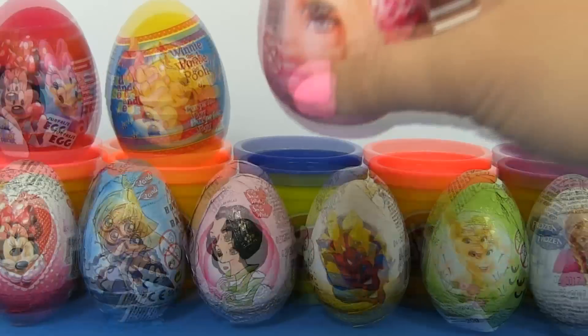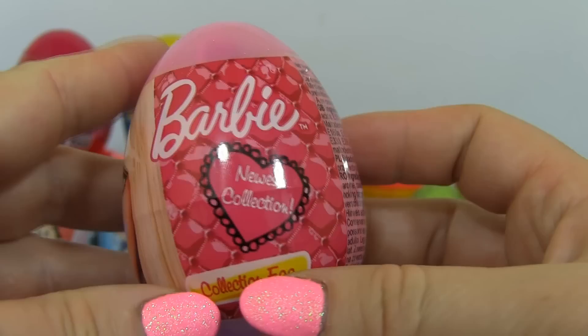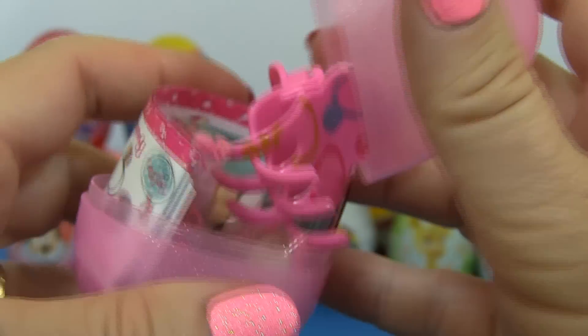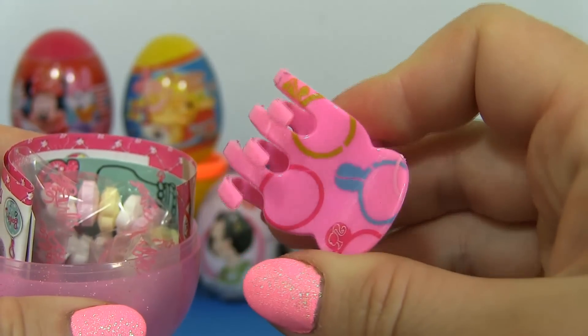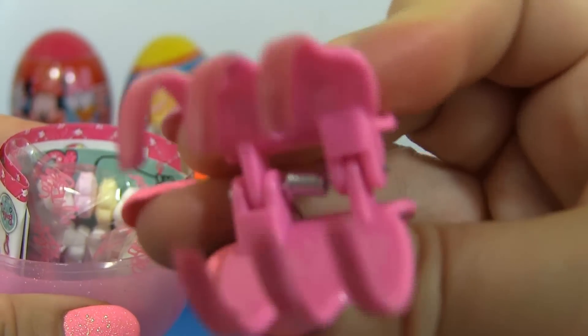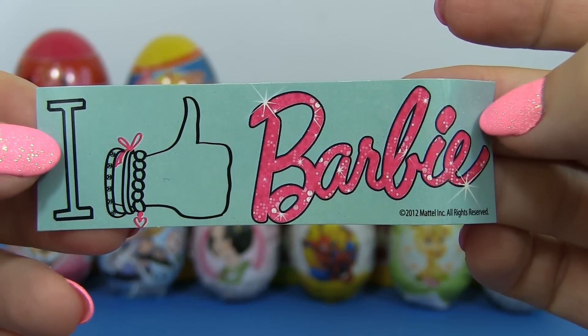Surprise! Oh, a Barbie surprise egg! And inside, oh, a hair clip! I can't wait to use it! I like Barbie!